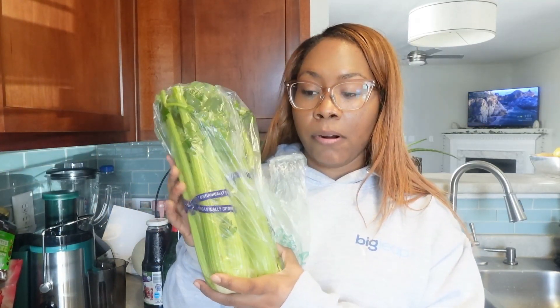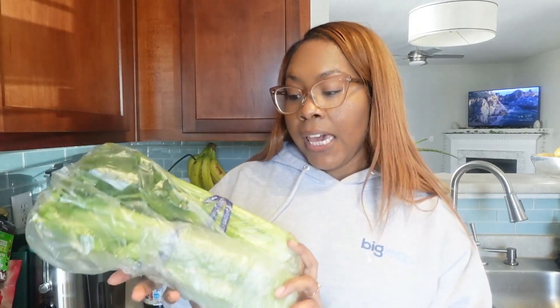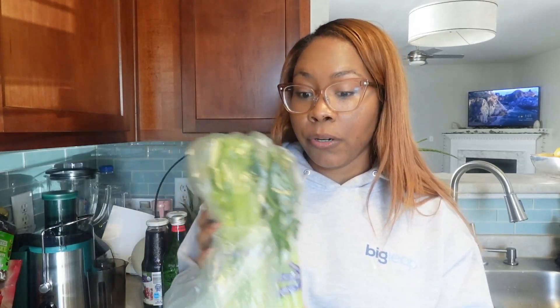I got some celery — I'm going to be making my own bone broth, because bone broth is supposedly really good for healing your gut and helping with your digestive system. I'm also going to be making celery juices. You have to get organic celery when you're doing celery juices. I thought I got three bunches but I got two, so I'll probably get more depending on how many juices I get from these.